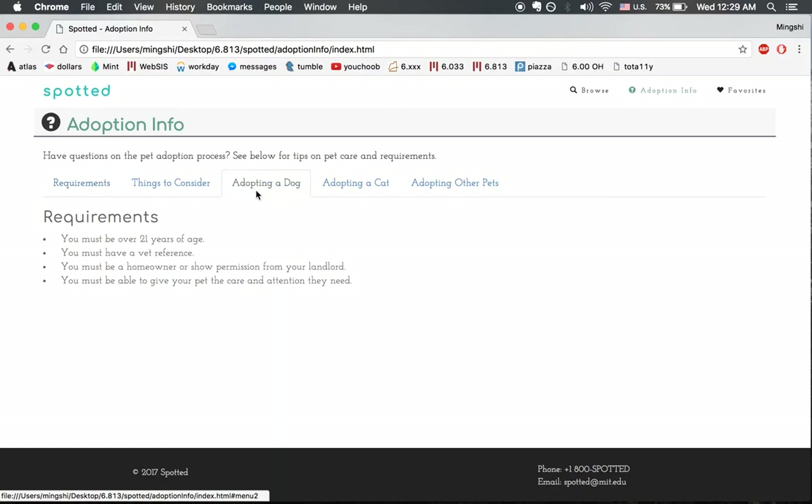Welcome to Spotted Online Pet Adoption. If you're new to adoption, you can click here to learn more about the requirements and the process.